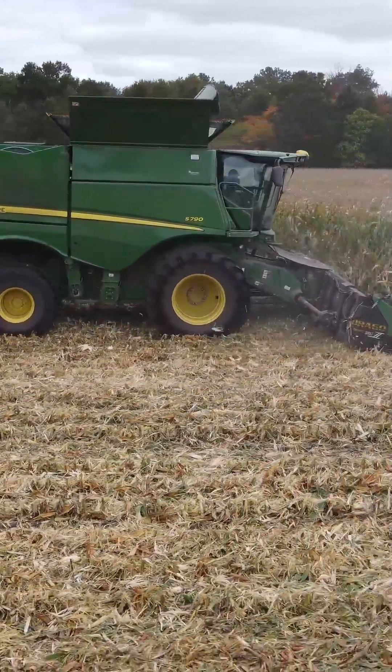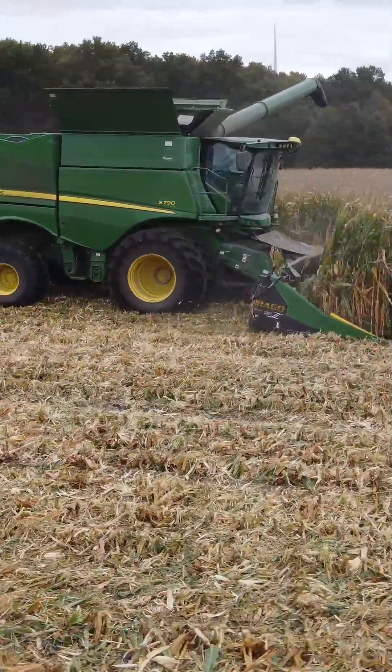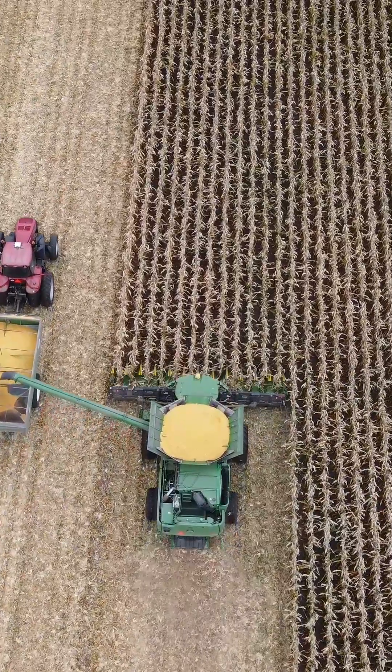Talk with your Co-Alliance agronomy specialist today or visit our website to learn more about how you can make the most of your crop nutrient investment with YieldPro. Happy Harvest!